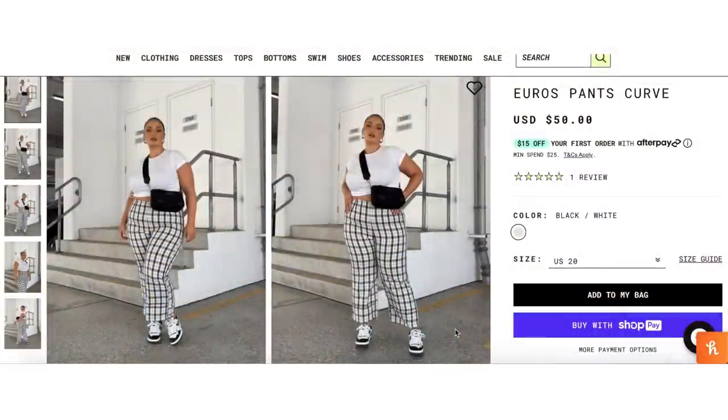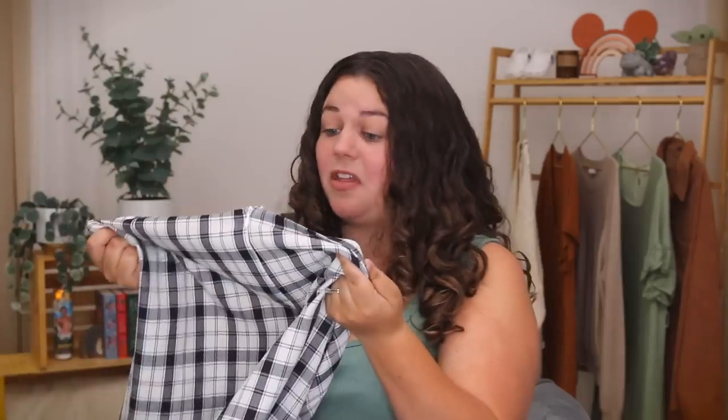Next up is the Euro Pants Curve for $50. And the stark contrast in the quality of the material from the last dress to these pants is just glaring. These feel very cheap. They look thin. They don't feel really high quality. They're feeling very Shein so far.